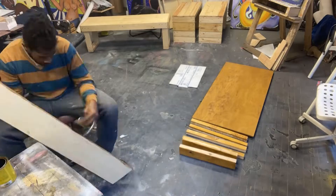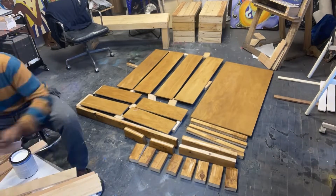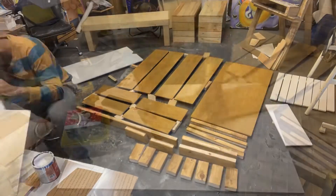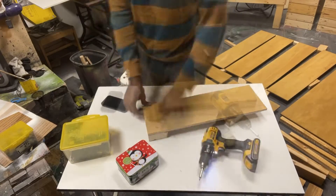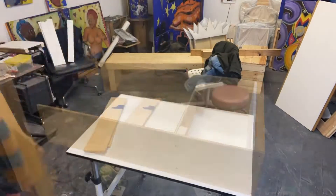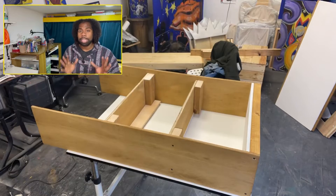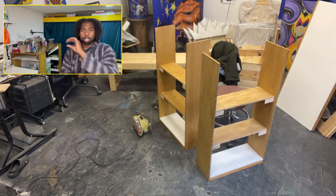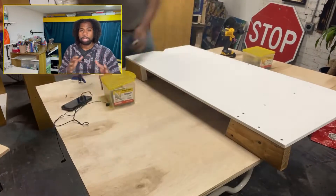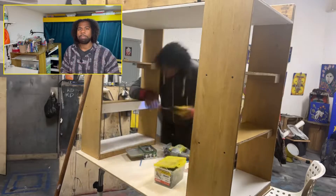I decided to make the standing desk first. It has tons of storage space — nine different compartments in total, three in each leg plus three in the body. Roxanne wanted to make sure nothing falls off the shelves, so each shelf has a little lip to prevent things from falling over.